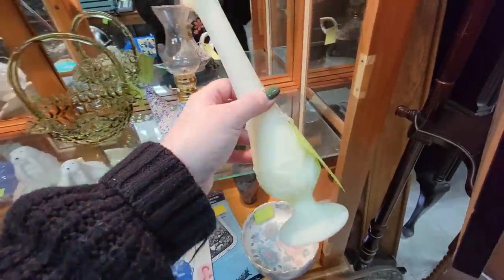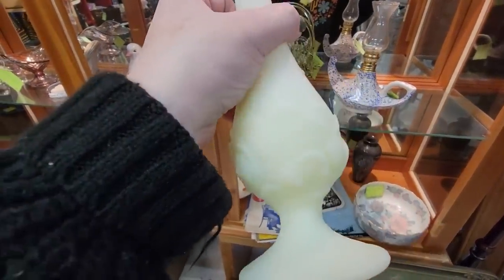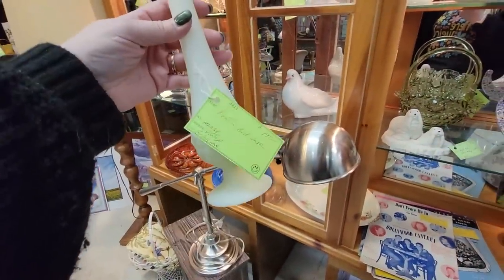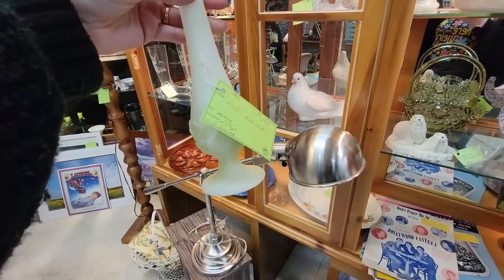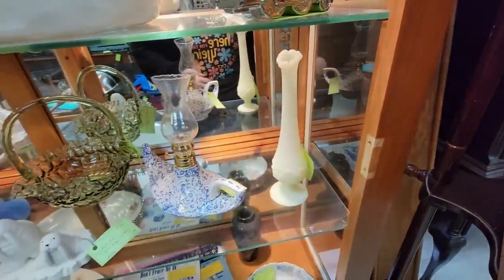This is a beautiful Fenton bud vase — I'm not sure the pattern. Lily? I don't know, but it does glow. It is embossed Fenton, so it's after 1971. But $19 isn't a bad price. I don't know — maybe I won't get it. I've got to be a little bit more picky.